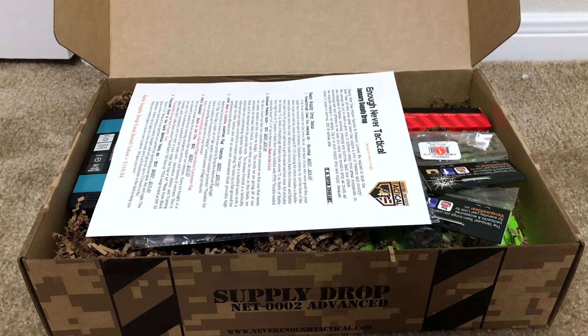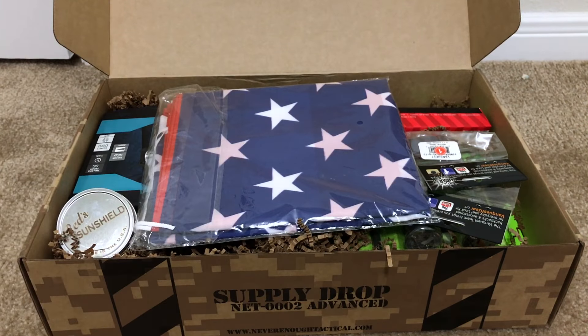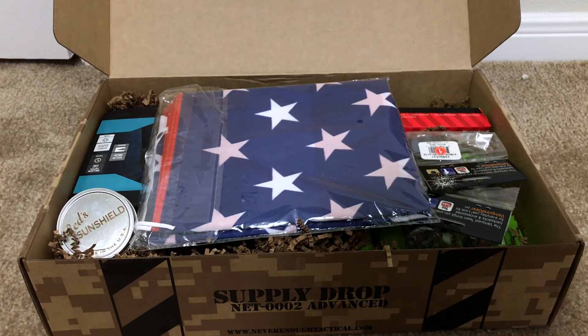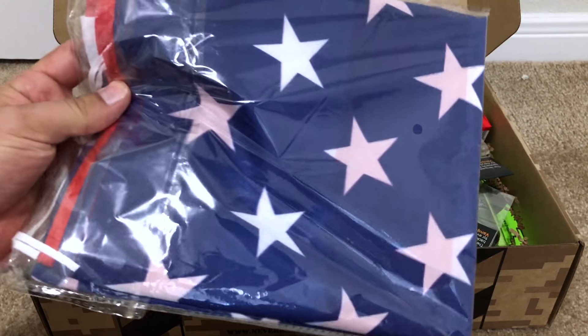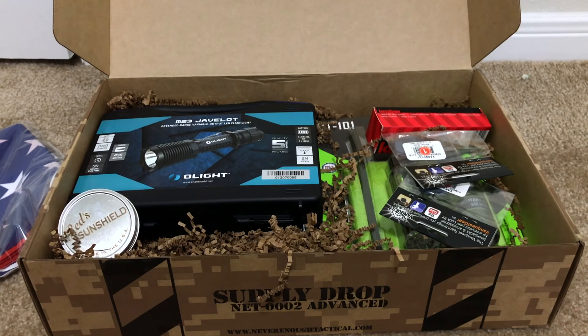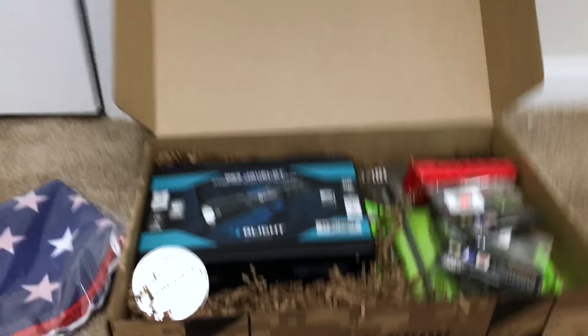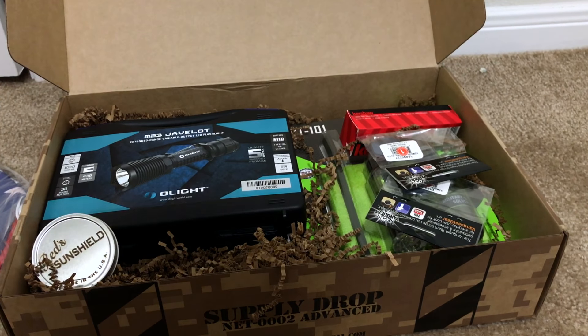This is the Never Enough Tactical supply drop for January. I'll go through it as quickly as I can and give you guys a total price at the very end. First out of the box is an American flag. Just so you know, American flags are not cheap — they actually run about 20 to 30 dollars depending on where you get them. Decent ones are going to be about 20 and up. I bought a full-size one for about 30 to 35 dollars at a store in Louisiana, so they're not cheap. That one was 30 bucks.